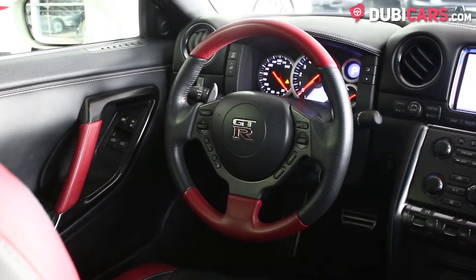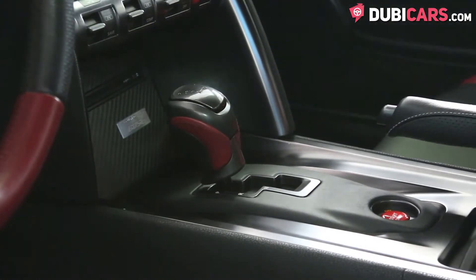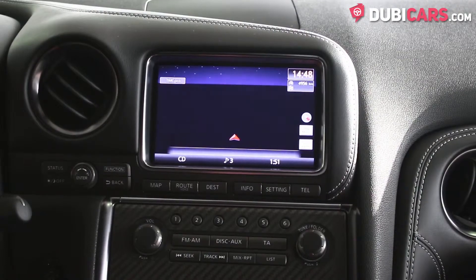Inside, you'll find a premium audio system supplied by Bose, powered seats, a button to start the car, a six-speed auto manual gearbox with paddle shifters, a touchscreen multimedia system with navigation, radio functions, and vehicle settings.